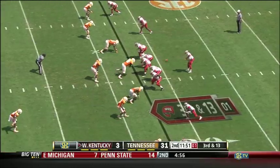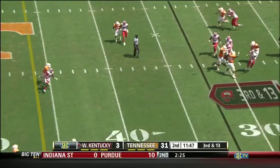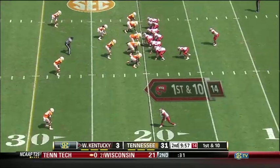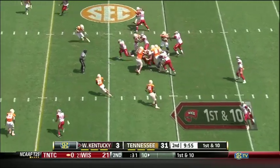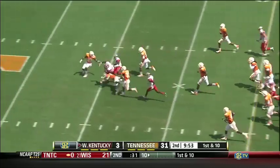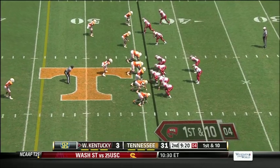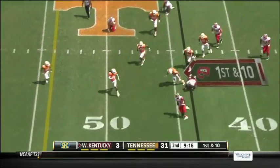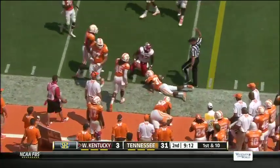Here comes the pressure again. He's back away at the last moment. For the Hilltoppers, first and ten from the 20. Big hole up the middle — that'll be Leon Allen. They'll stay with the ground game, nice little stiff arm by Allen and he will get it into Tennessee territory.